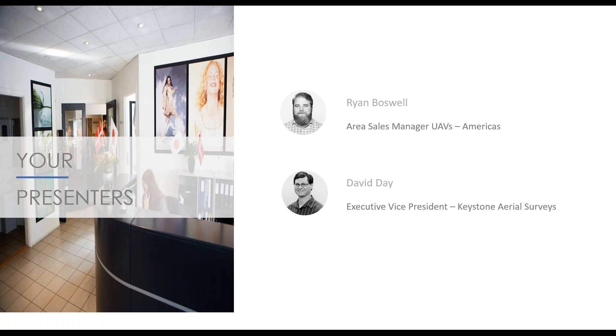I'm joined today by Dave Day, who's the executive vice president at Keystone Aerial Surveys in Philadelphia. Dave has been in the survey industry for 24 years and is an ASPRS certified photogrammetrist. He's also been instrumental in leading Keystone into the digital era, both in image collection and workflow. I worked with Dave to develop the UAS department at Keystone and couldn't be happier to share this virtual stage with him today.